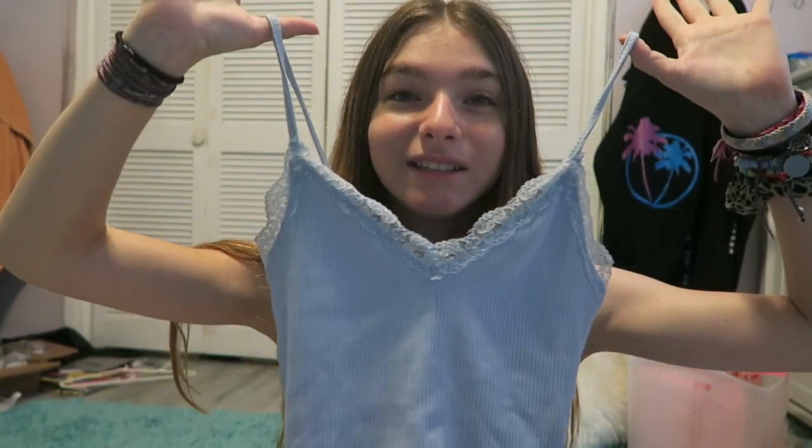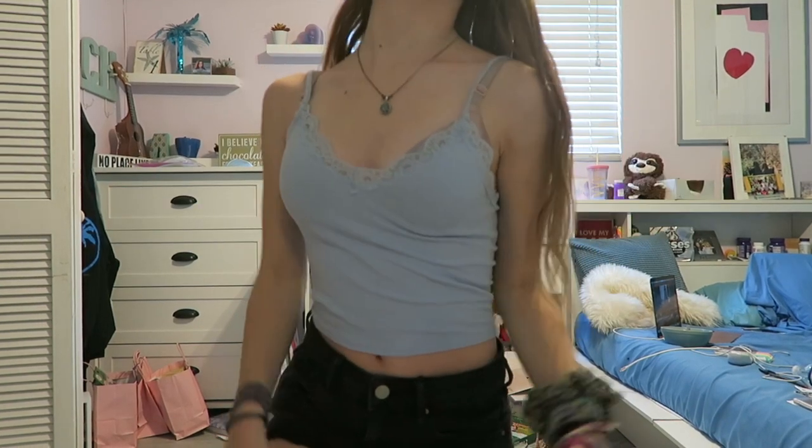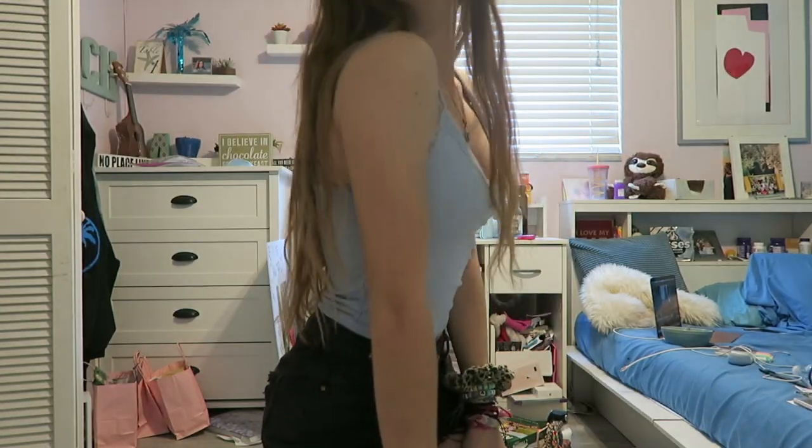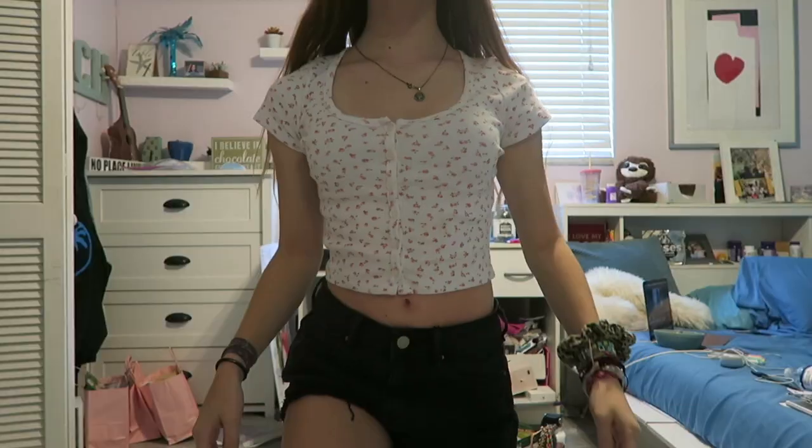Next we have this lacy shirt from Garage. I think it's so cute — it's just like a cute little tank top to wear over the summer. I feel like this is a springy and summery pattern. These shirts — this is the same one as the cheetah print one — you can customize a lot.